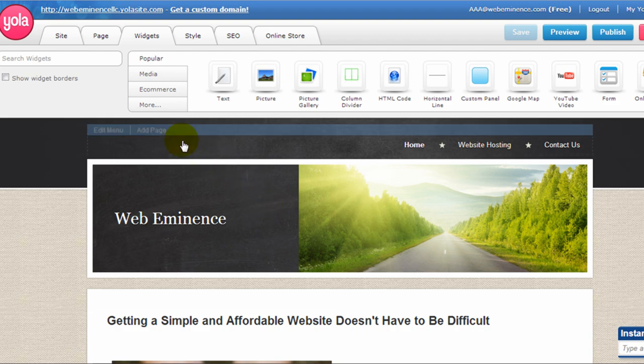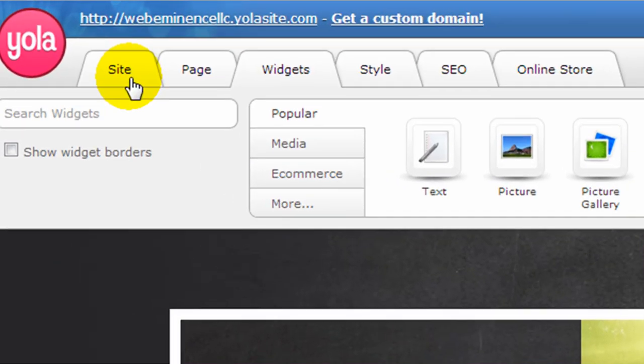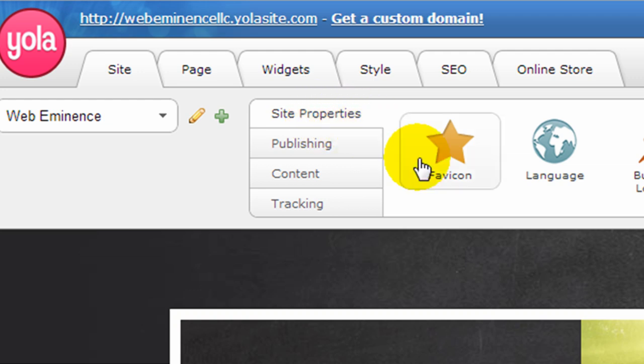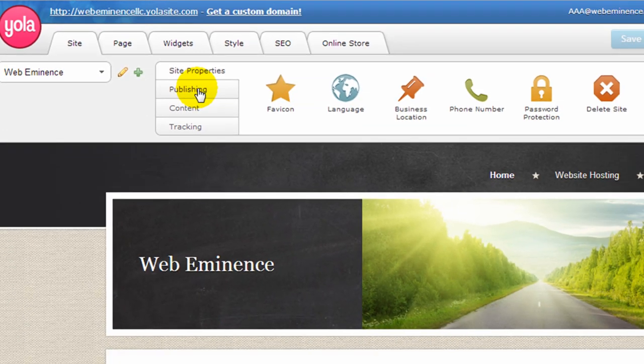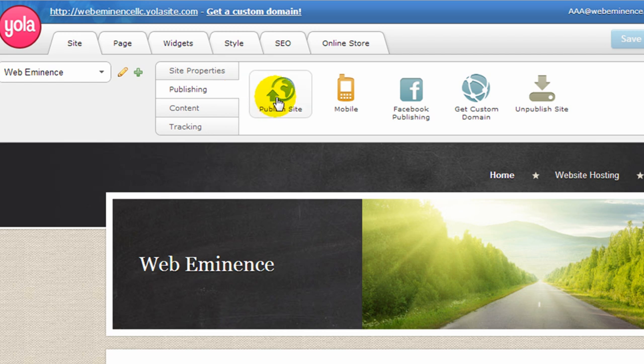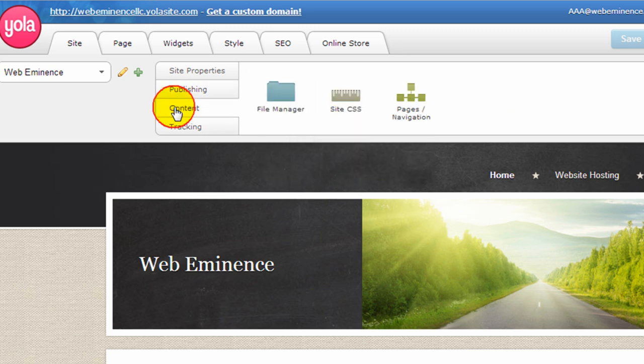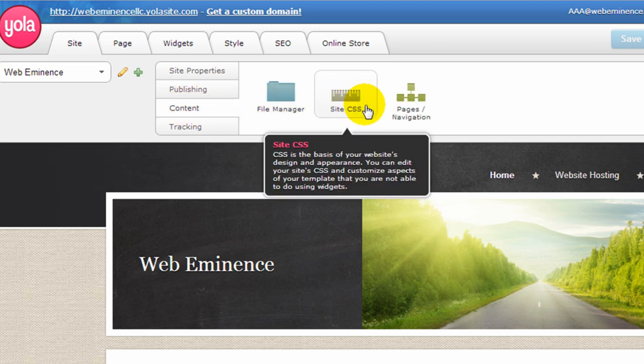Let's first look at the tabs at the top. The first one is the site tab, and you'll find a lot of general properties for your site here — including information on publishing the site. You can actually create a mobile website in some of their upgraded accounts. Under content, you can edit the site CSS, which is a way to edit the design and appearance. This is for people who know how to edit CSS code, and it's available in upgraded accounts.